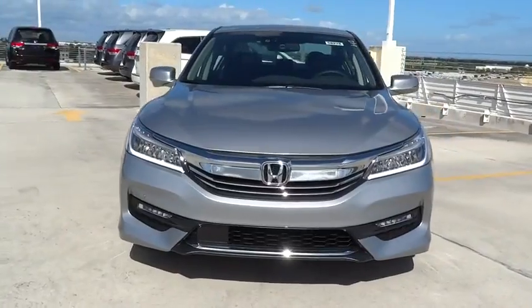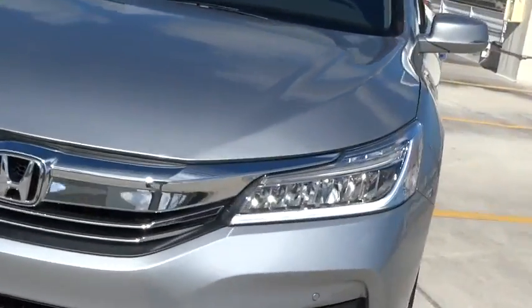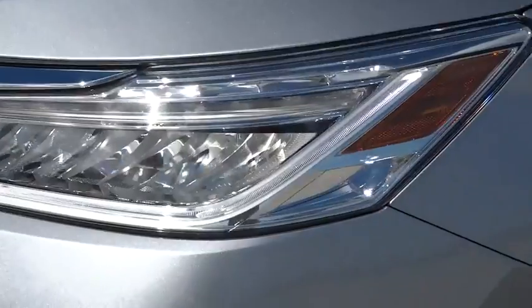Fog lamps. Heated driver's seat. Leather seats. Airbags. Tachometer. Heated passenger seat. Head-up display.